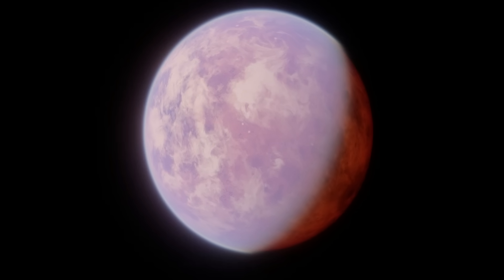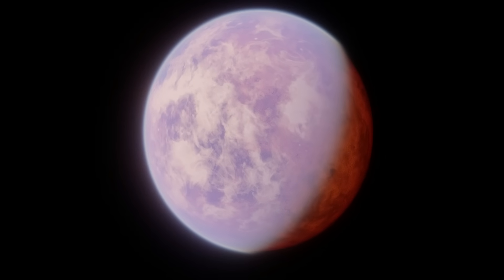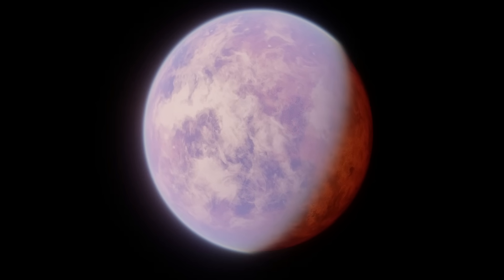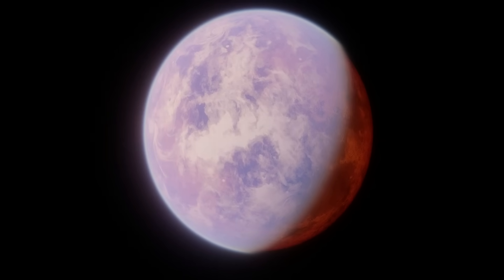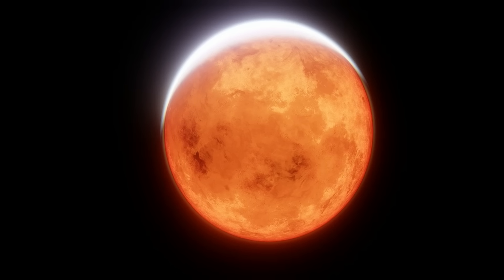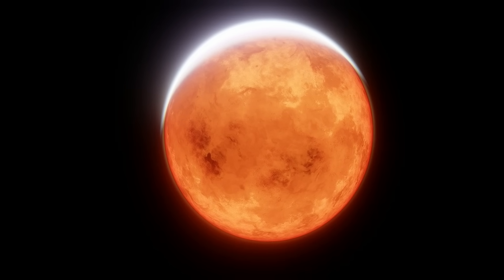When Janssen was discovered, it was expected to complete one orbit of Copernicus every 2.8 days. However, in 2010 this was revised, and the planet's true orbital period was found to be just 18 hours. This type of short orbit is very common around red dwarf stars where systems are more compact, but Copernicus is very close to the Sun in size.